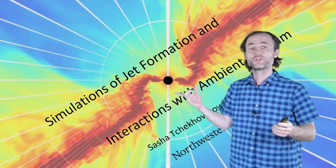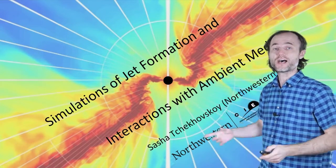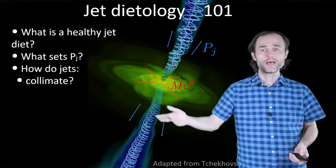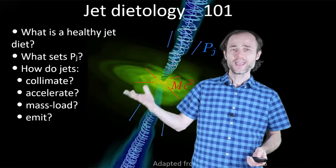Hello everyone! In the next three minutes I'm going to tell you how the jets are born and how they die when they slam into things. I'm going to try and understand what is the optimal jet diet, what sets the power, collimation, acceleration, mass loading and emission.